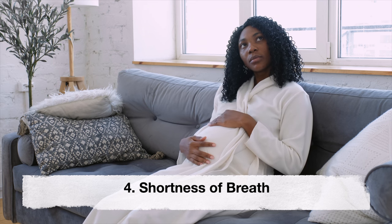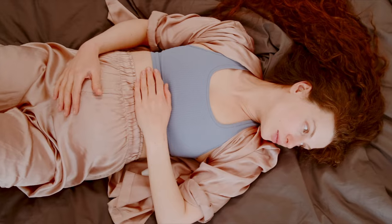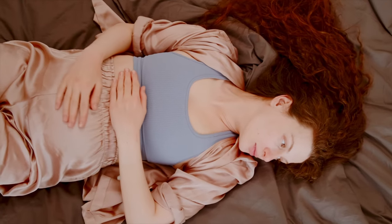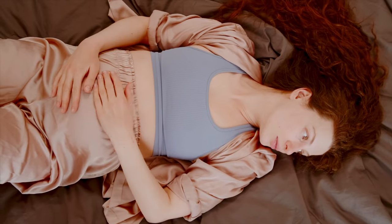Fourth: shortness of breath. Breech babies may exert pressure on the diaphragm, leading to sensations of shortness of breath or difficulty breathing. If you find yourself struggling to catch your breath without any apparent cause, it could be a sign of breech presentation.